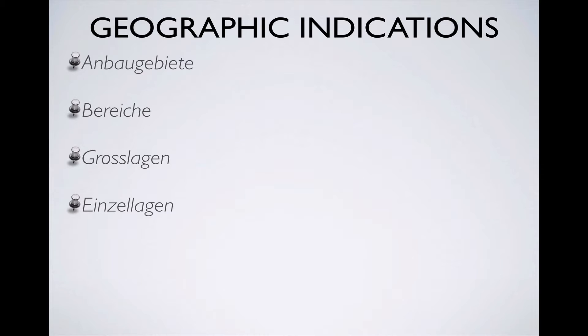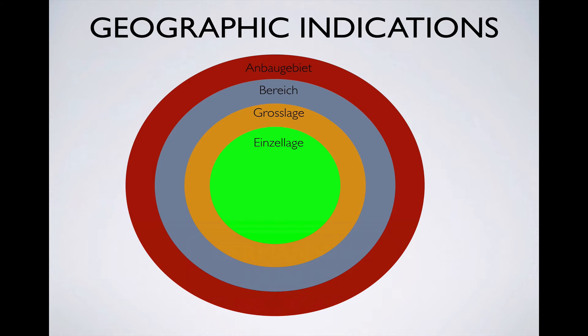There are four levels of geographic indication available for German wines produced at the quality tier. Going from largest to smallest, they're Anbaugebiete, Bereiche, Grosslagen, and Einzellagen. Each of these areas is subdivided into the smaller areas, so they nest within each other like so.